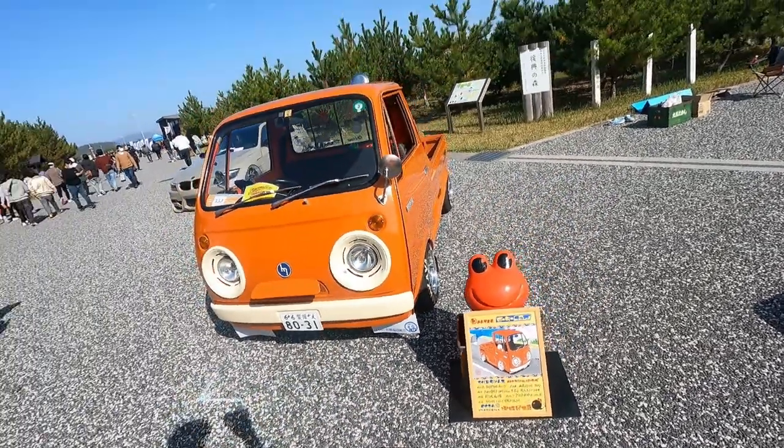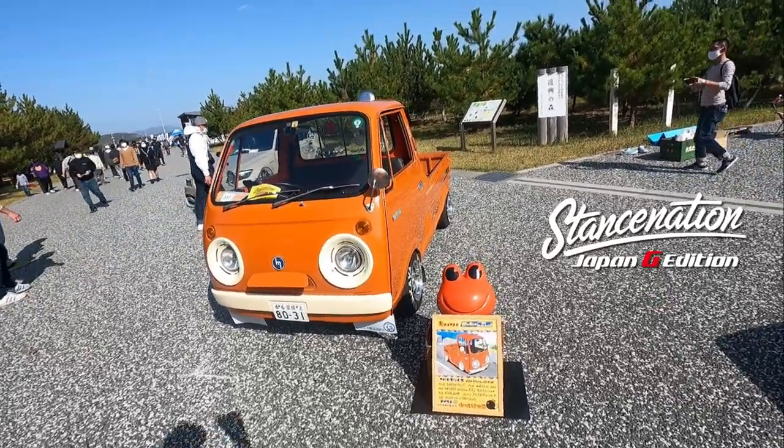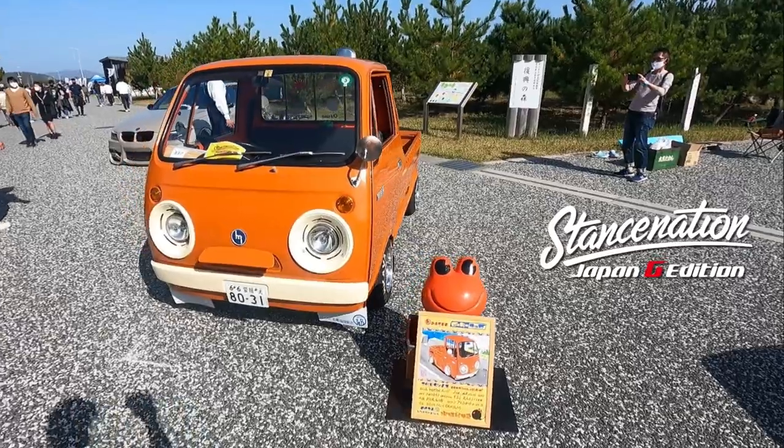In today's video, not only this super cool Mazda Portacab, but also selected vision from last weekend's Stance Nation Japan event in Yamaguchi.